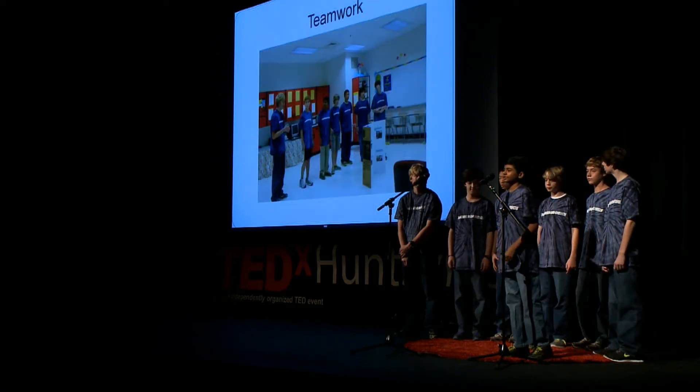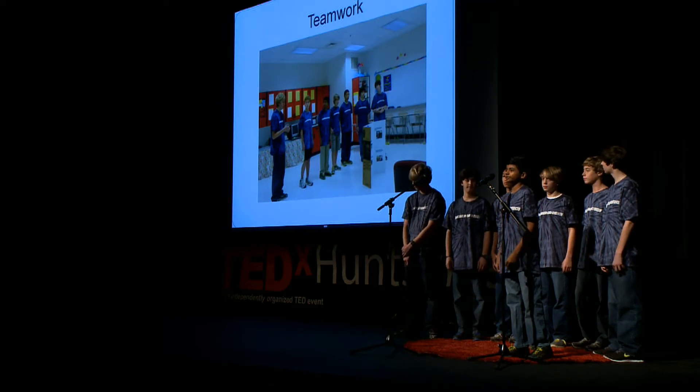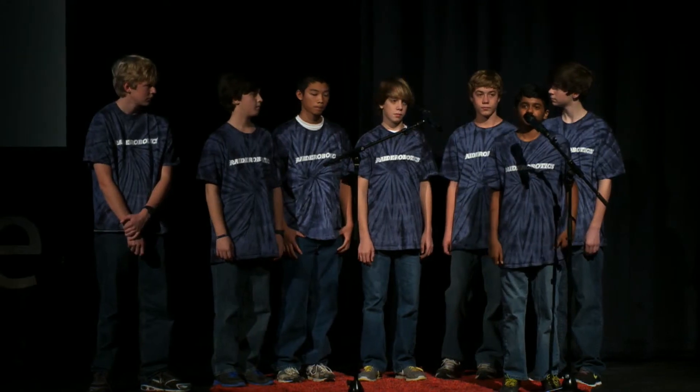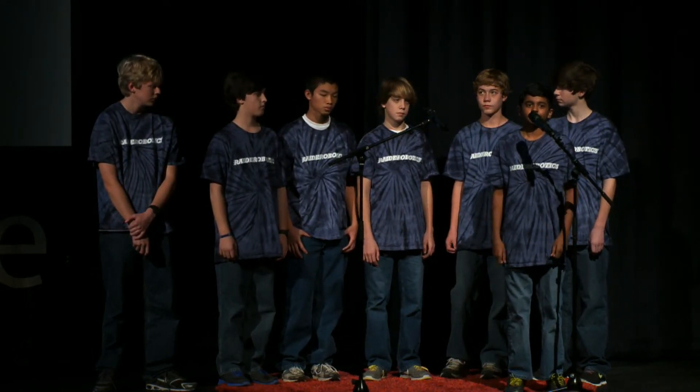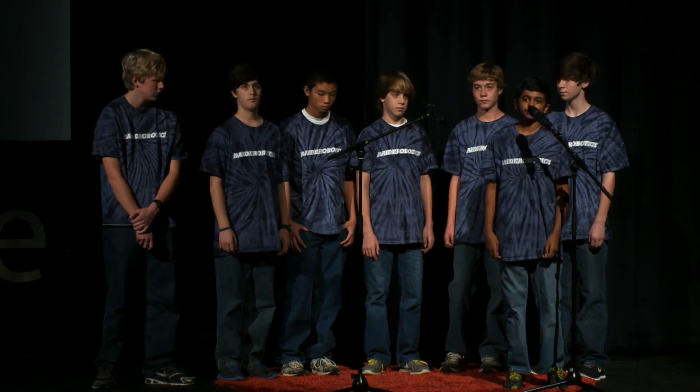A team of judges gives each competing team an independent challenge to solve to see how well they work together. Challenges range from raising a milk jug with paper clips to building the longest Lego bridge. This year, each team was asked to create a new story with each team member adding three words at a time.